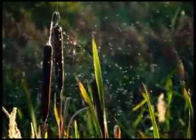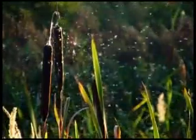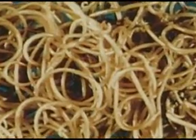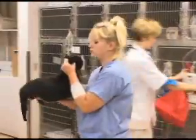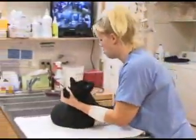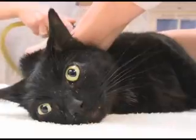Buzzing around our pets, mosquitoes can carry a potentially deadly infestation of parasites — the dreaded heartworm disease. Most dog owners take steps to prevent heartworm disease and have for decades, but cat owners are sadly unaware of this illness or its fatal consequences.